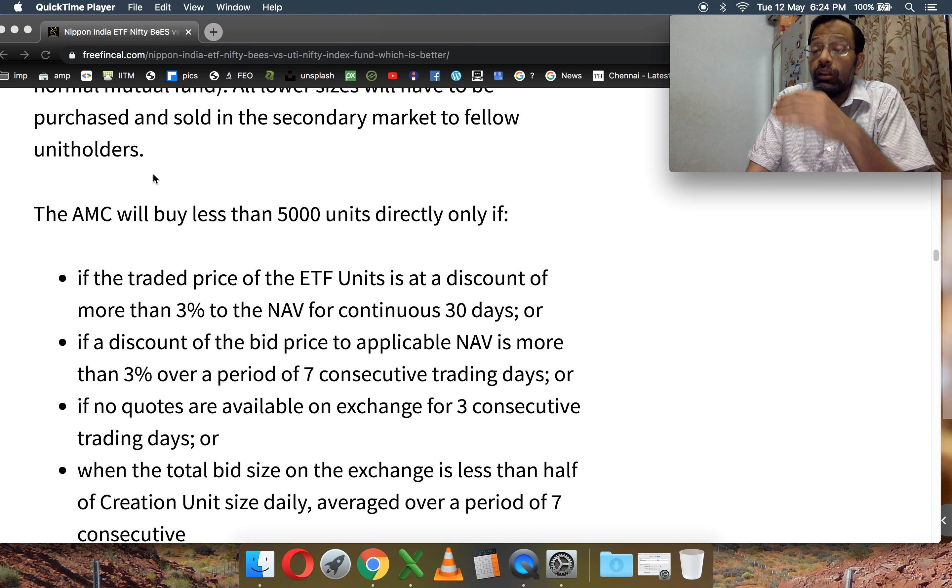If the units are less than 5,000, you will have to trade only in the secondary market. There are certain conditions under which the AMC may buy a smaller number of ETF units from you — for example, one condition is if the traded price of the ETF units is at a discount of more than 3% to the NAV for 30 continuous days. That is very unlikely to happen. So with fewer units you will have to trade in the secondary market and cannot have direct transactions with the AMC, which means if you are buying or selling a few lakhs you may face a lot of market loss because of price fluctuations.